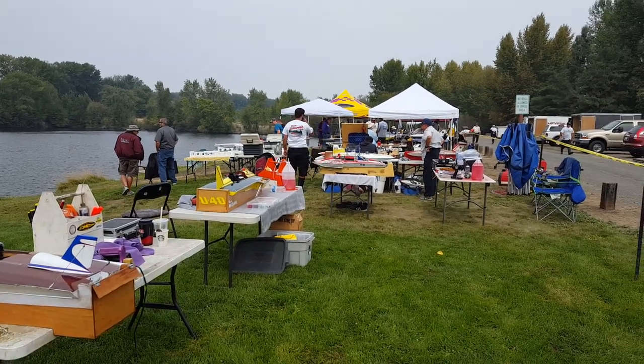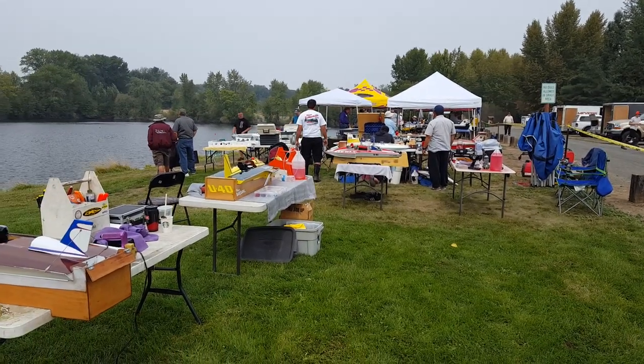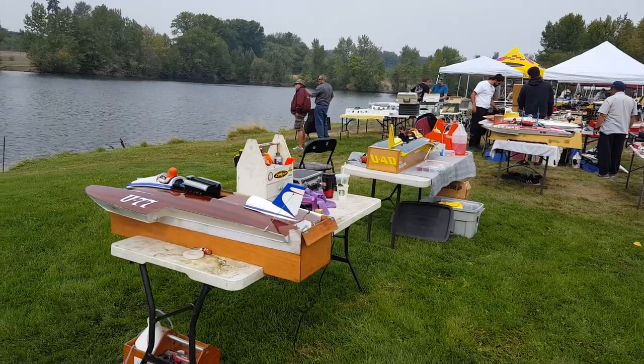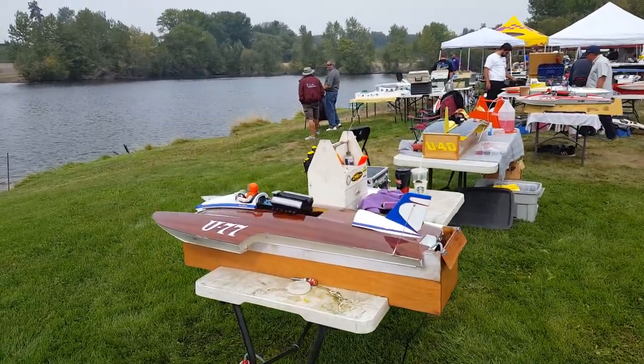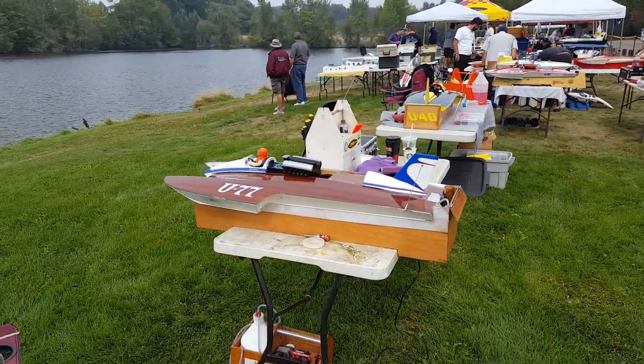Okay everybody, welcome to another pit tour. This is RC Unlimited's — I don't know what race it is, I should know the names of the races, it really matters to some people. It's August 25th, Saturday, 2018. We're starting at this end of the pit for no good reason other than right off the bat I want to show you these.